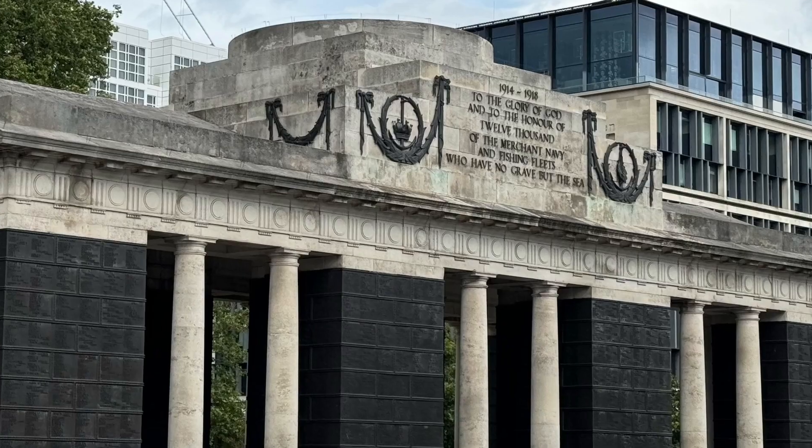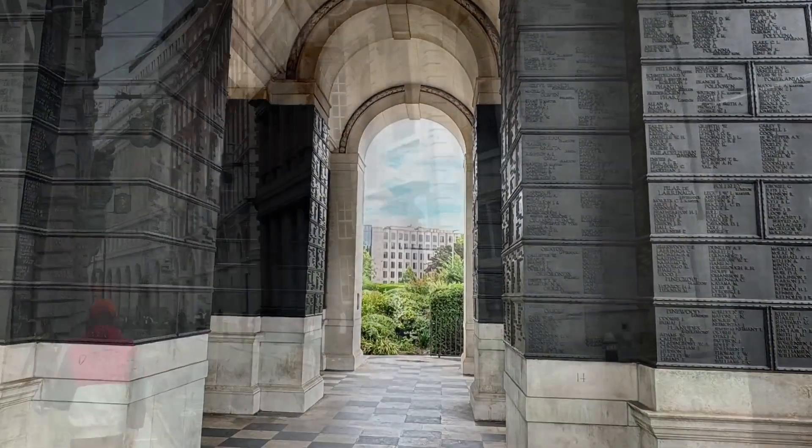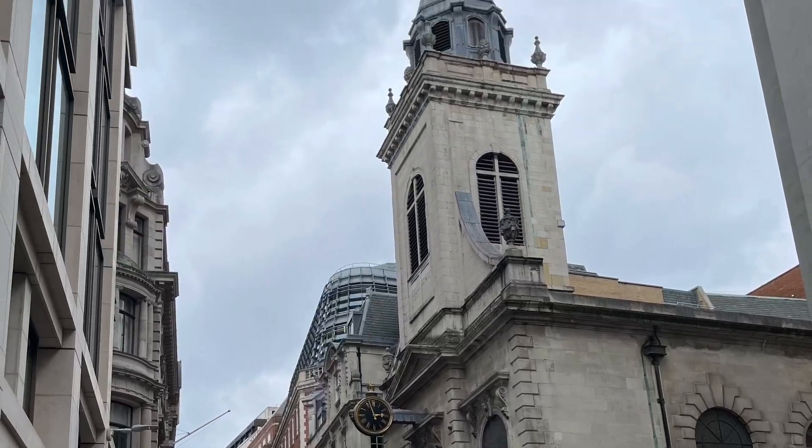The Tower Hill Memorial, located in London, honors the British and Commonwealth sailors who lost their lives during both world wars, but have no known graves.